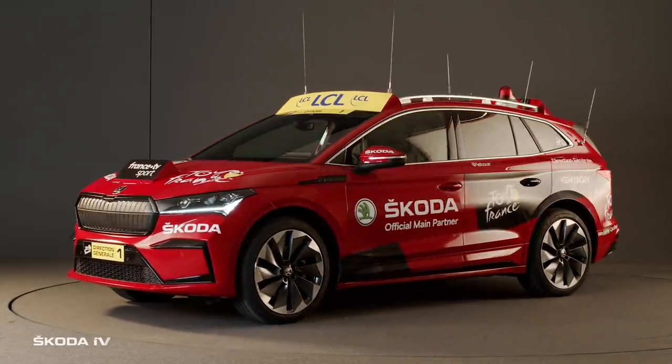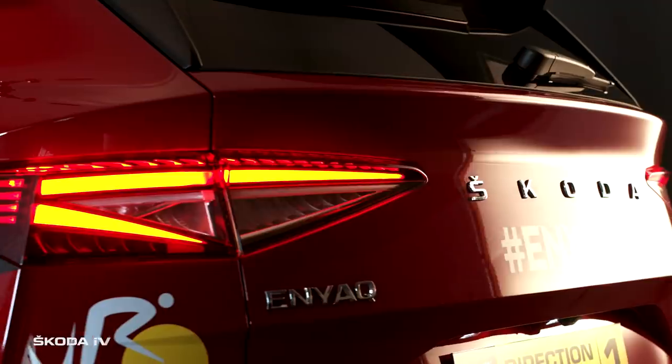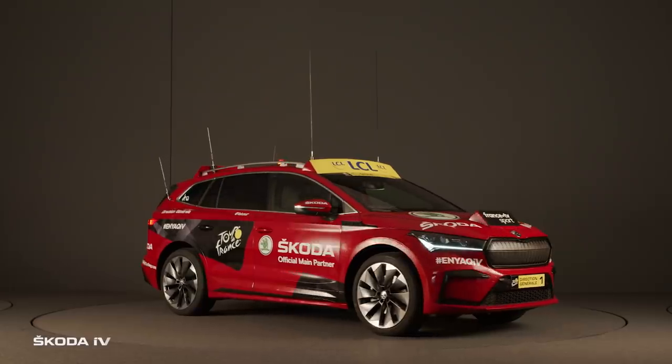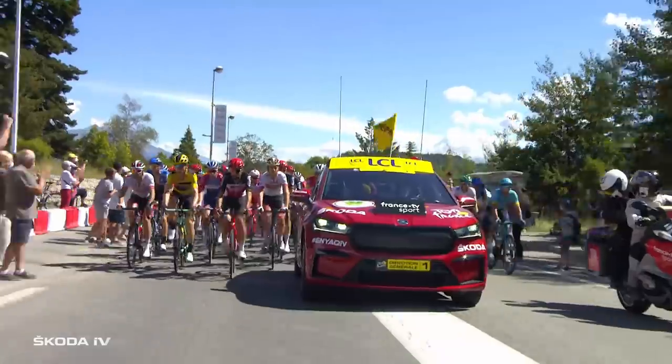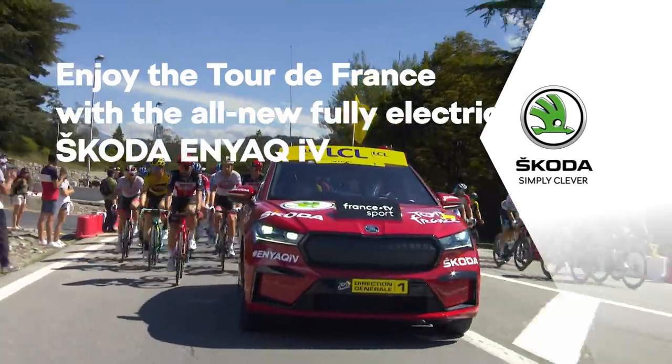We created a command center on four wheels. Meet the first fully electric car for the Tour de France, the Škoda Enyaq iV. We're ready to lead the peloton again. Škoda. Simply clever.